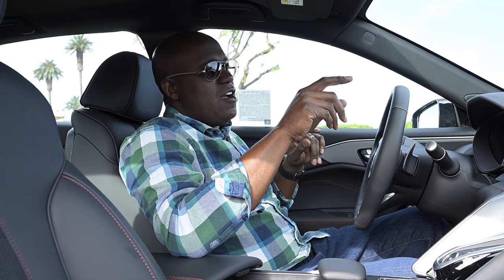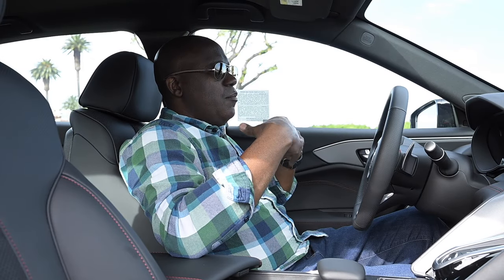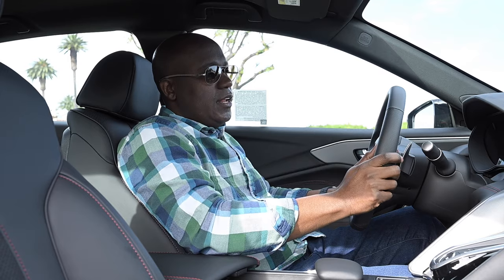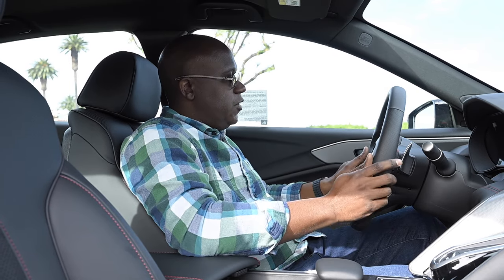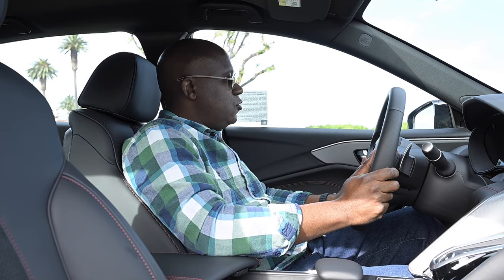One cool thing they did is in the center display there's now a shortcut to get to the lighting where you can easily change and customize it. Before, you had to go through menu after menu and layer after layer to get to it. So it's a nice, thoughtful touch point. You guys will definitely appreciate that. Other than that, a lot of the same content and features as before — including this awesome flat-bottom steering wheel with perforated leather, contrast stitching, and it says A-Spec down here. Paddle shifters are nice as well.